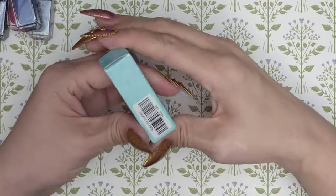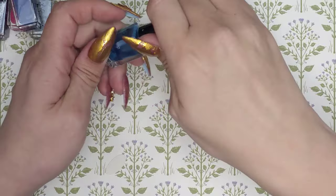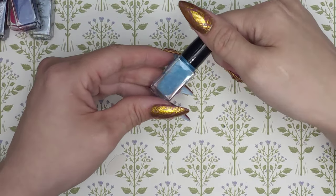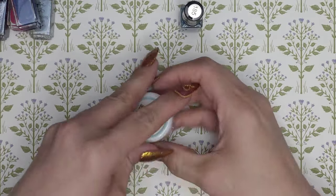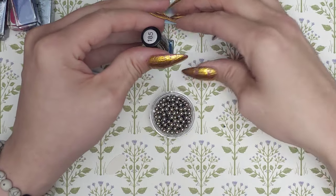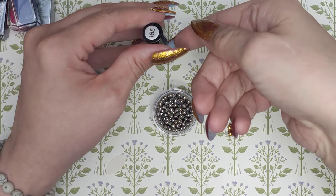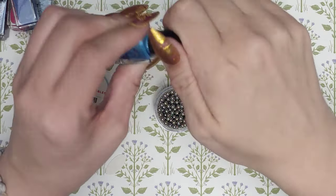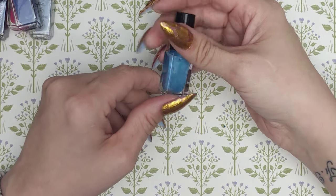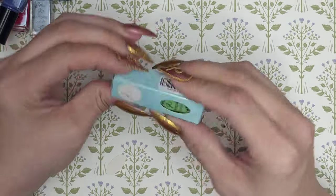185 is called Into the Deep — look at that blue! They all need a good shake; I have some mixing balls to put in there. Once you add the balls and shake it, it gets back to its original color — the little balls are very inexpensive. And 140 is called Get Minted.